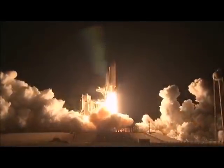Space Shuttle Endeavour is rolling out to Launch Pad 39A at NASA's Kennedy Space Center in Florida. In 24 missions flown over 20 years, Endeavour has logged more than 103 million miles in space. The last of NASA's shuttles to be built, Endeavour prepares for her final flight.